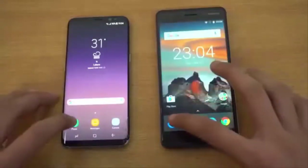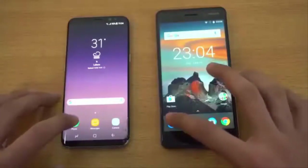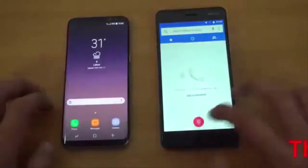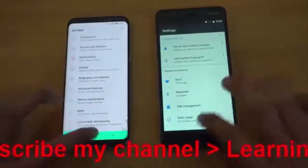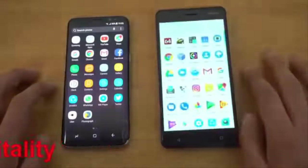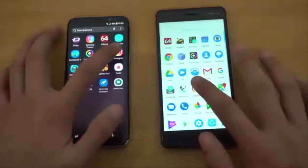Starting off with the first basic Phone dialer application. 3, 2, 1, go. Faster on the Galaxy S8. Next we have Settings — and that was about the same on both phones.